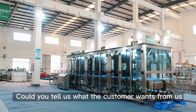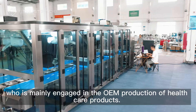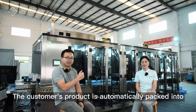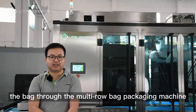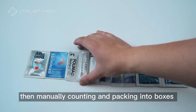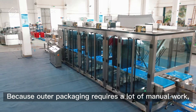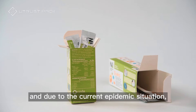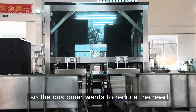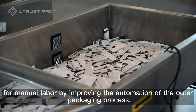Could you tell us what the customer wants from us? This project is a solution for an Italian customer who is mainly engaged in the OEM production of healthcare products. The customer's product is automatically packed into the bag through the multi-row bag packaging machine to complete the inner packaging, then manually counting and packing into boxes to complete the outer packaging. Because outer packaging requires a lot of manual work, and due to the current epidemic situation, it is difficult to recruit local workers. So the customer wants to reduce the need for manual labor by improving the automation of the outer packaging process.